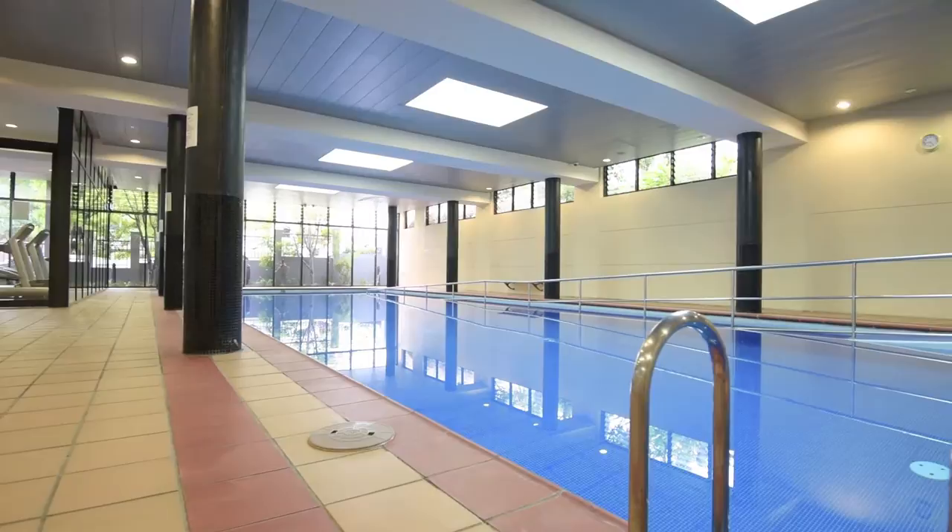Perfect for the health conscious, for getting a foot in the market, or for those downsizing who want to be close to the city. My name is Gerard McCarthy and we look forward to seeing you at one of our open homes. Bye for now.